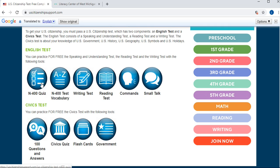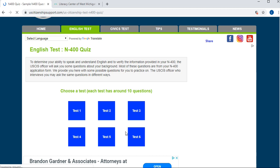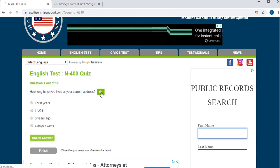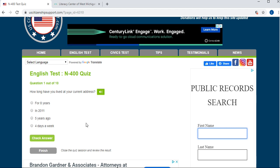Let's start with the English test — we're going to go to this N400 quiz. You'll see that there are six different practice tests, so let's go to number two. Here you have a question and you can listen to it by clicking the green button, or just read it. For example: 'How long have you lived at your current address?' The correct way of answering is included among the answers. If you select an incorrect answer like 'four days a week,' it will tell you it's incorrect. Then we go to the next question — 'Where are you currently working?' — you answer, check, and it confirms correct.